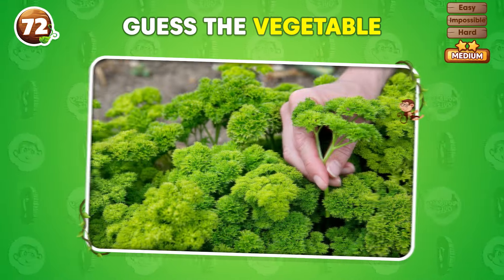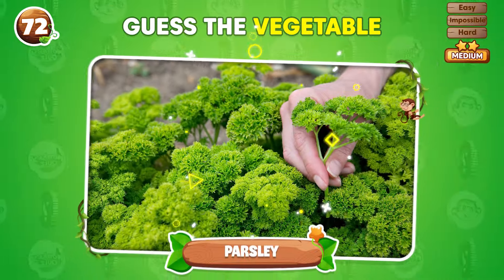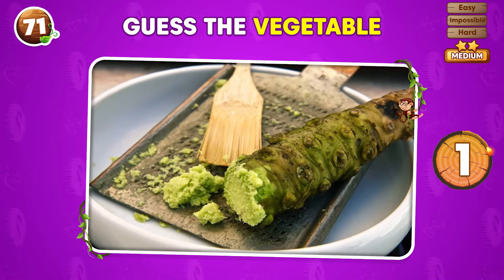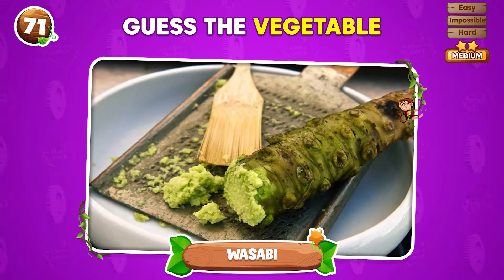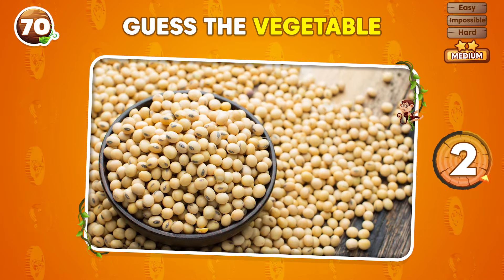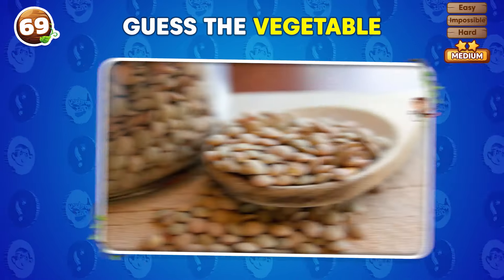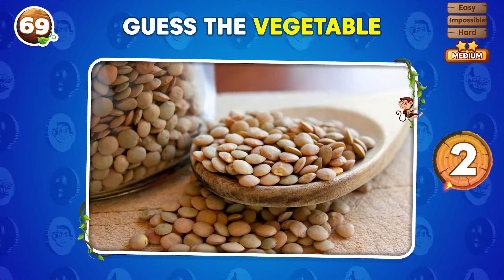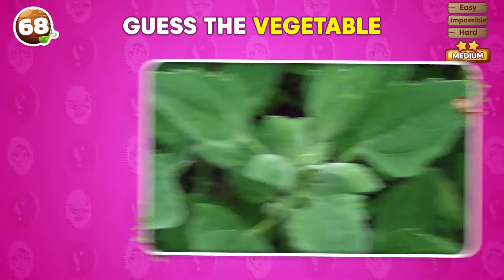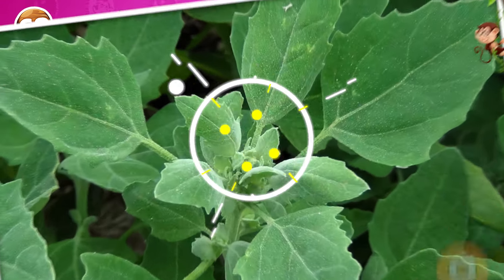Can you identify this vegetable? Parsley! Name the vegetable in the picture! Wasabi! Name the vegetable in three seconds! Go! Soybeans! What type of vegetable is shown here? Lentils! Do you recognize this vegetable? It's white goose foot!